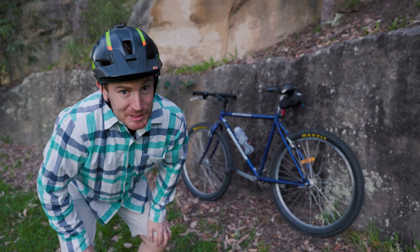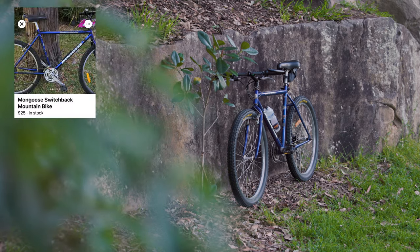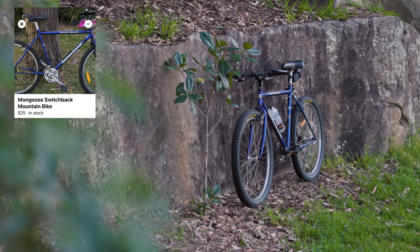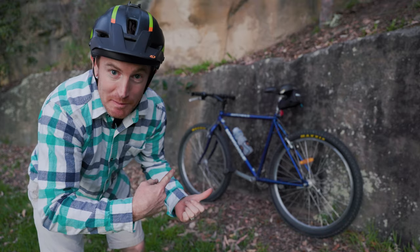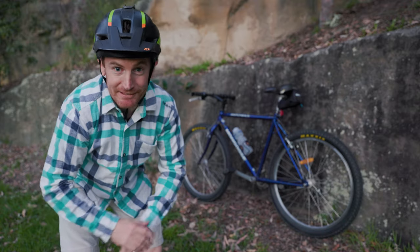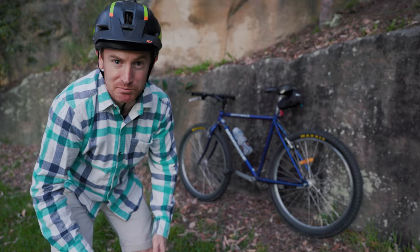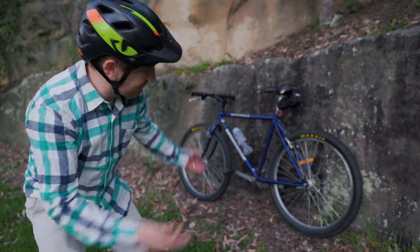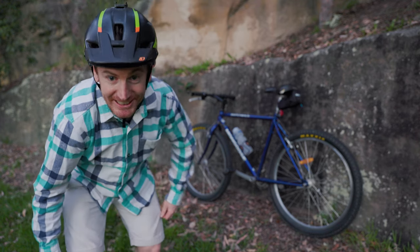Welcome to another video — this one's pretty random and it's about a bike I've just bought. Well, I bought it three months ago. I'm currently in Sydney and we're in lockdown — it's been nearly three months now. I've been playing with this bike for the best part of lockdown, filming random bits and pieces over the last two months. So yeah, pretty odd video, but let's go back to two months ago and have a look at this bike.